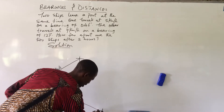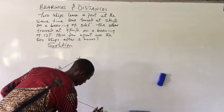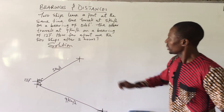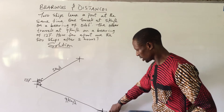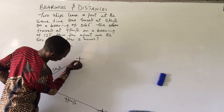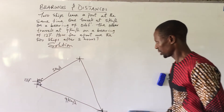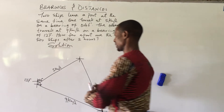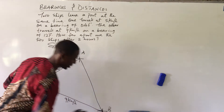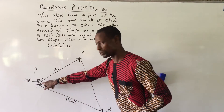At the end point of ship B, we draw another set of cardinal points. Now we have port P, ship A, and ship B. We draw a line linking ship A and ship B together to form our triangle. We need to find the angle at port P — the angle between the two legs.